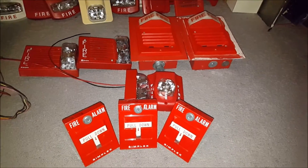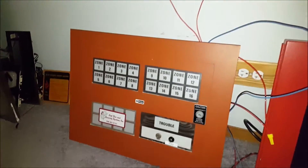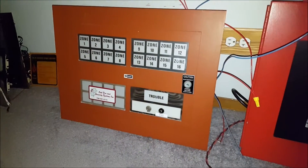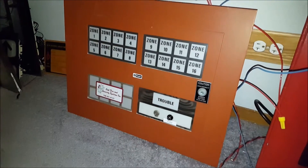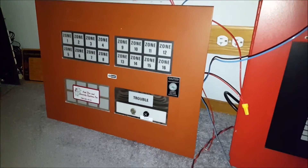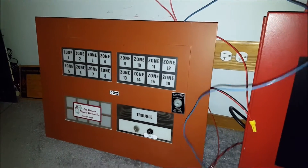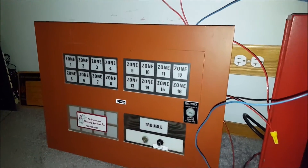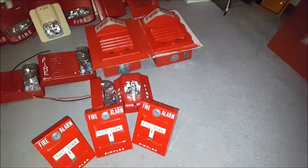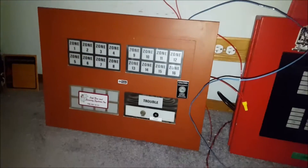Even though he didn't save me the main panel, he was able to pull the remote enunciator panel from the lobby. Here it is — you guys saw this in the pictures on my phone last time. The contractor took pictures as he was pulling this panel, and he spent a great deal of time pulling this thing, just like these other devices.